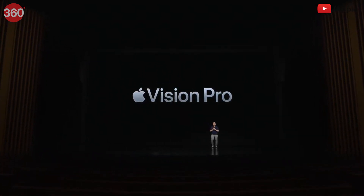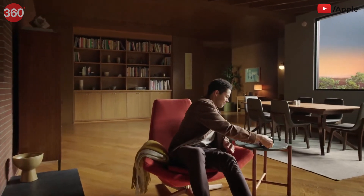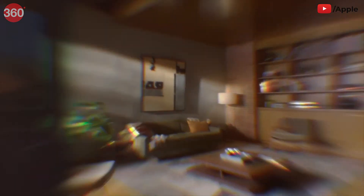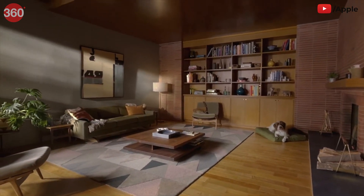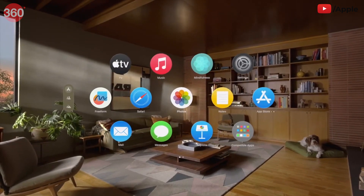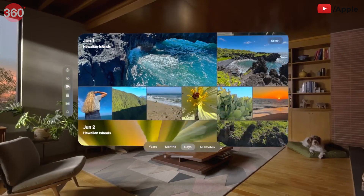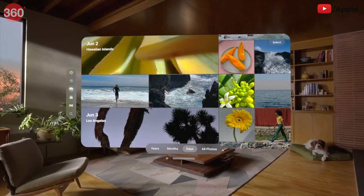Introducing Apple Vision Pro. Vision Pro is a new kind of computer that augments reality by seamlessly blending the real world with the digital world. It's the first Apple product you look through and not at. Vision Pro feels familiar, yet it's entirely new. You can see, hear, and interact with digital content just like it's in your physical space.